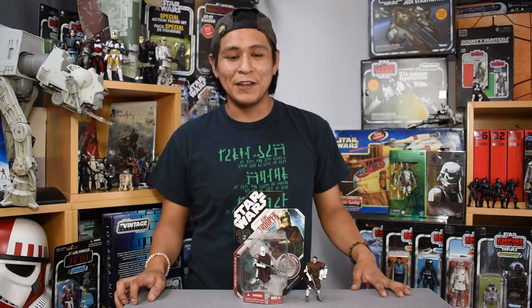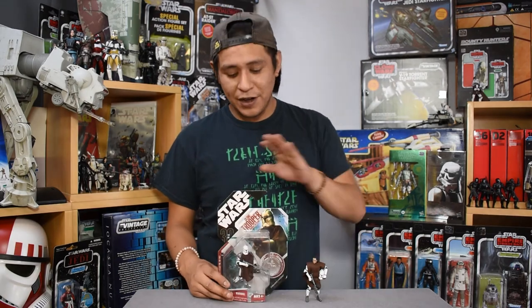Hey there, fans and collectors, welcome to another episode of Binary Sunset Review. Today we're taking a look at the 30th Anniversary Collection Hawk Bat Battalion Clone Trooper.